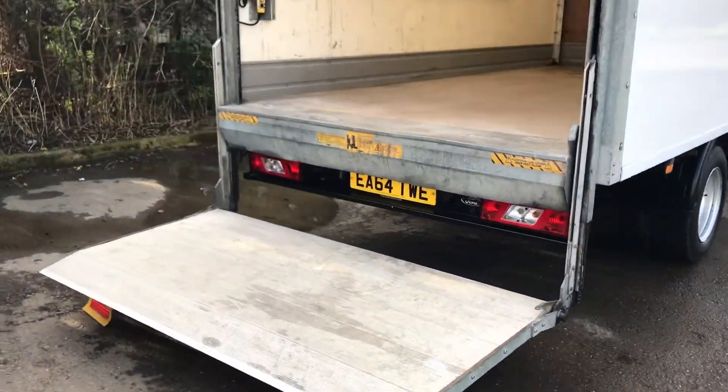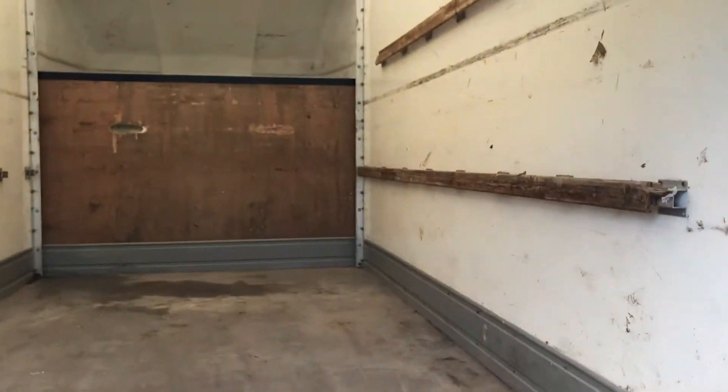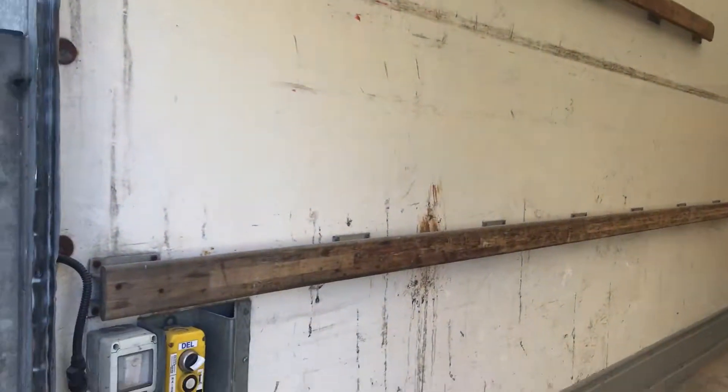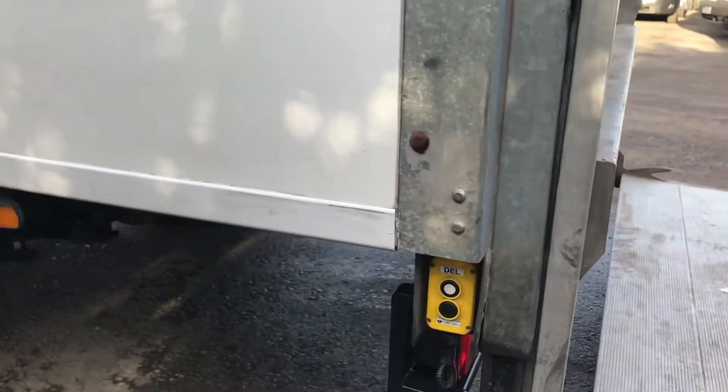It's also got the electric tailgate. If you show inside the back there — you can see the mechanics on the inside, and they're also on the outside.